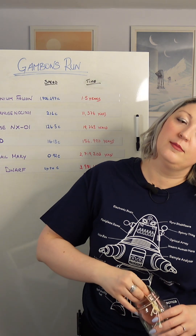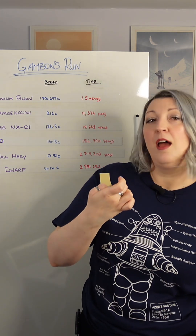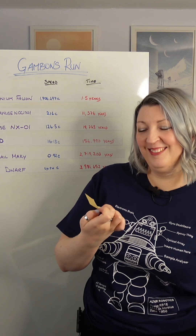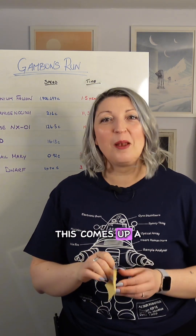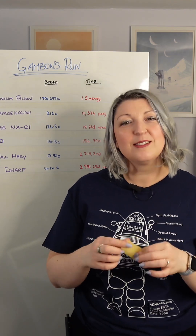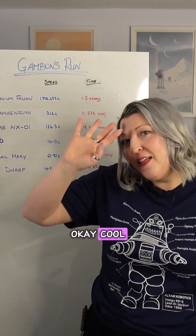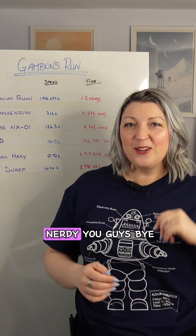We've got Event Horizon. This was requested a lot. It's a pity I didn't get this for Halloween! Okay, cool — thanks for watching. Stay nerdy, you guys. Bye!